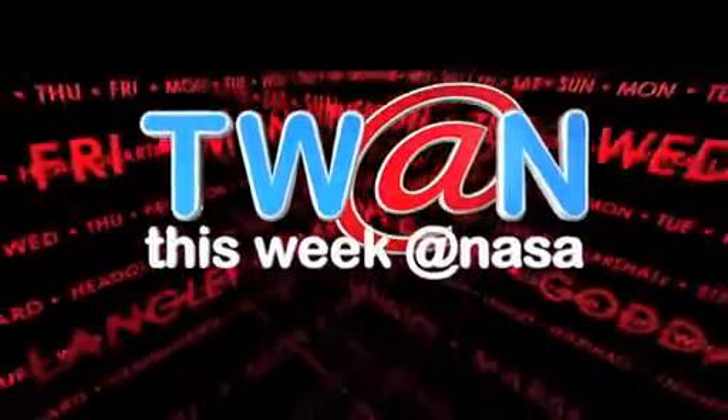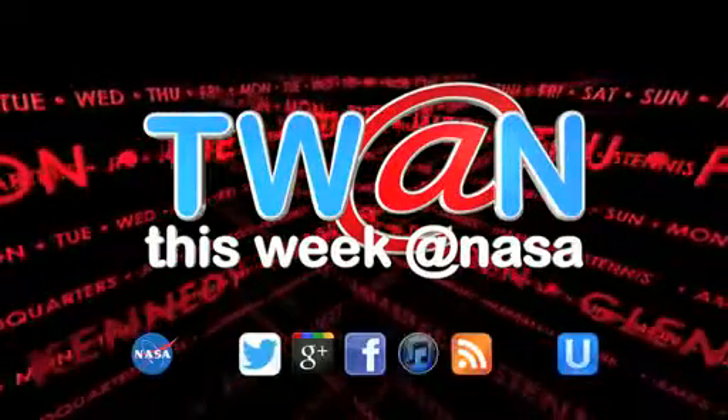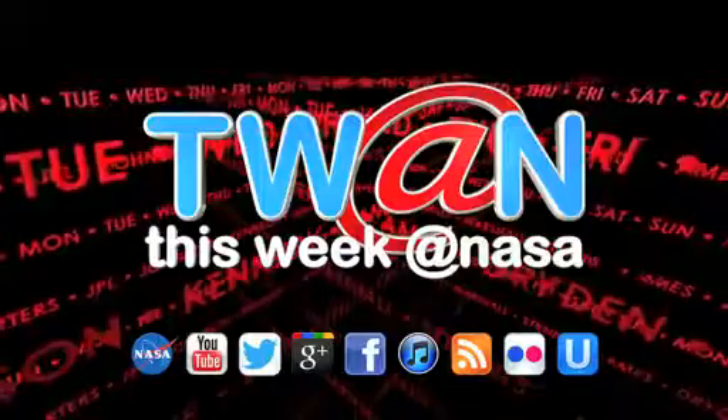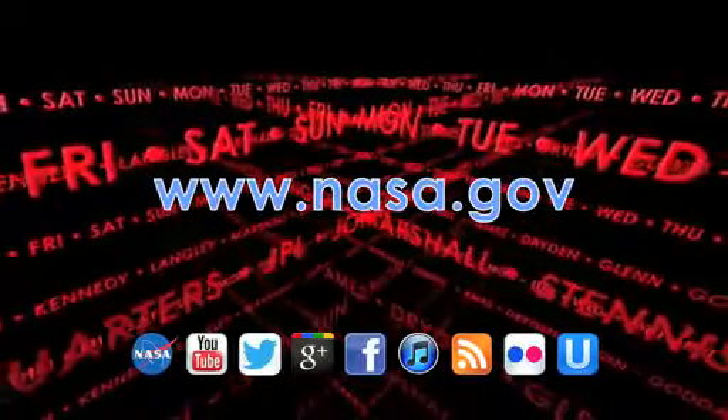And that's This Week at NASA. For more on these and other stories, or to follow us on YouTube, Ustream, and other media, log on to www.nasa.gov.